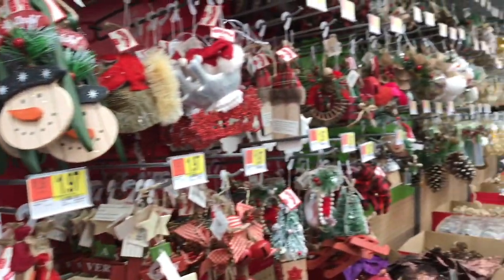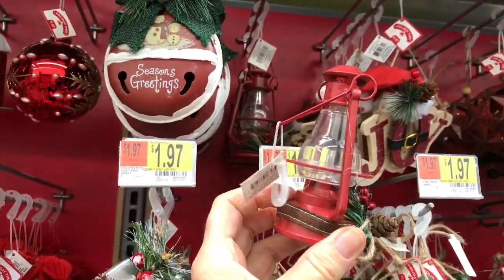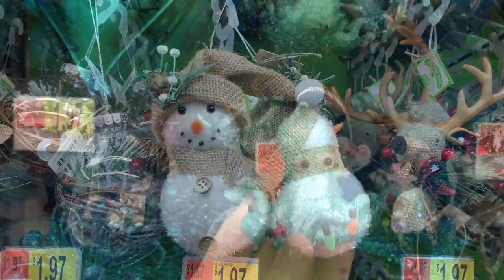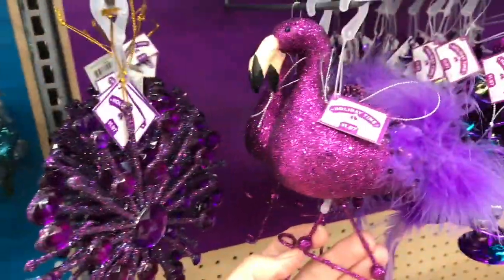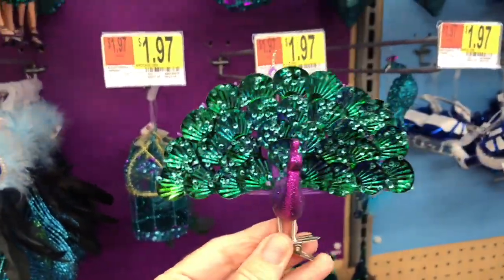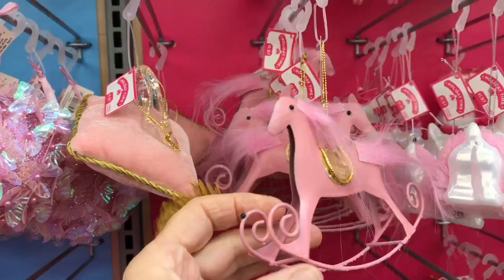They've got all the Christmas ornaments. That is very cute. That is certainly interesting. Just in case you need one of these — a Peacock Christmas Emerald. It looks like Cinderella has found her glass slipper. That's cute.